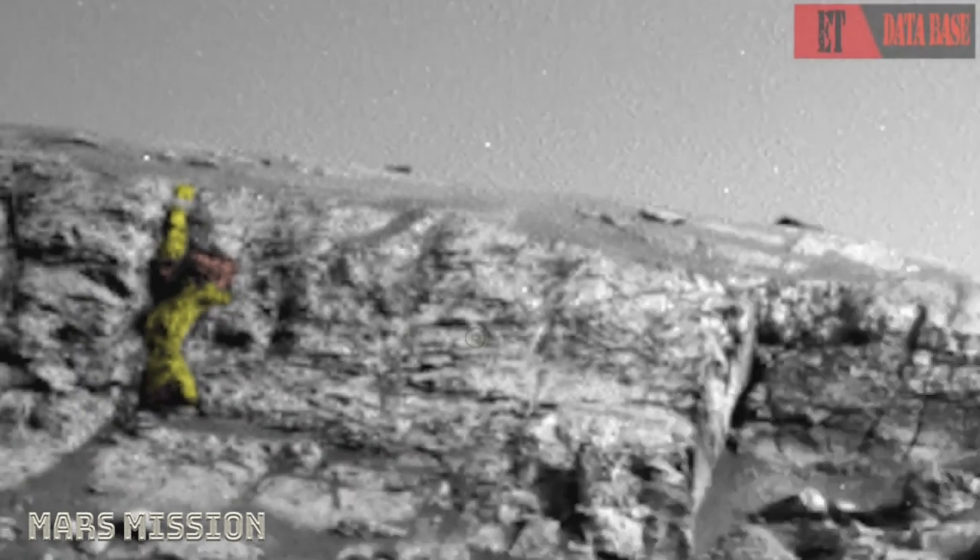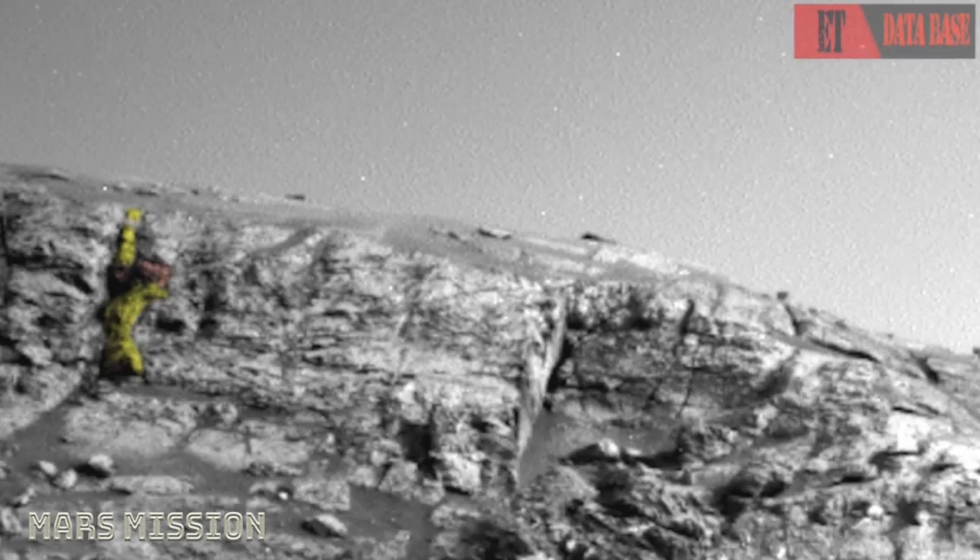On the side of this mountain — kind of like Mount Rushmore with the presidents on the side — it looks like they put a warrior up there on the side view.